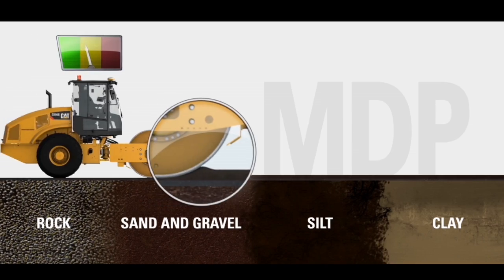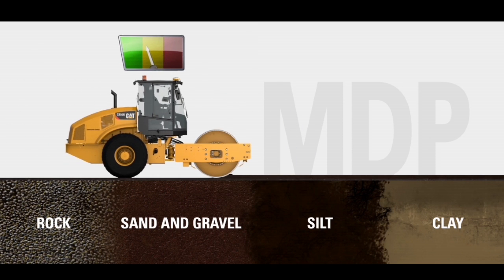It allows the machine operator to actually detect and read the level of compaction that he's achieving with each pass on the machine. Machine Drive Power works well on all soil types.